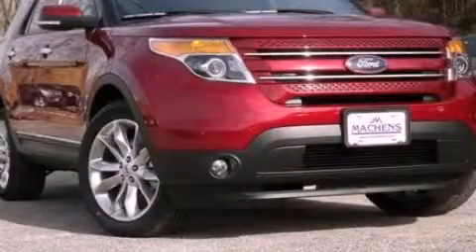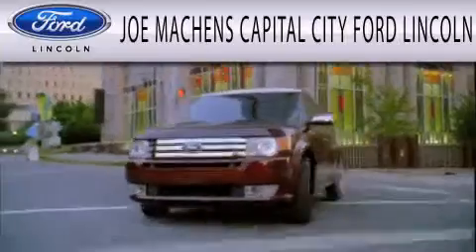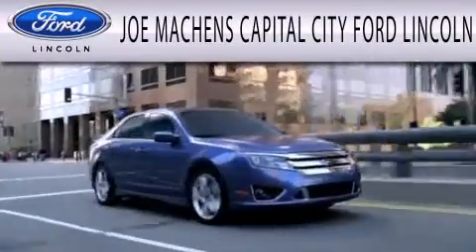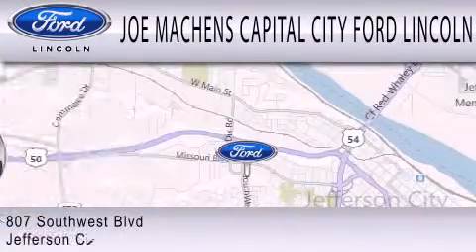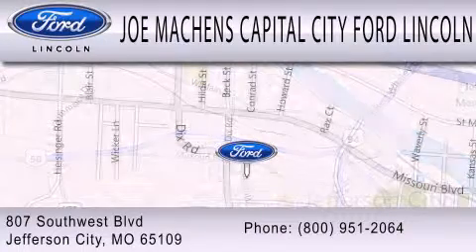Stop by today and test drive this vehicle for yourself. Joe Mockens Capital City Ford Lincoln is dedicated to doing everything possible to ensure that the experience you have selecting your next vehicle is as pleasant as possible. We're located at 807 Southwest Boulevard in Jefferson City.